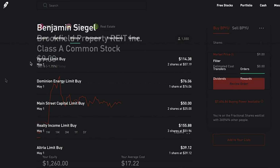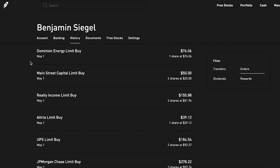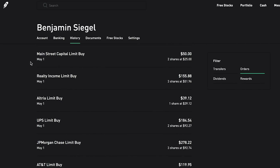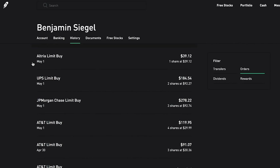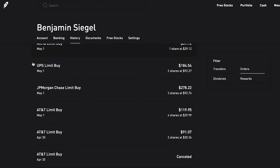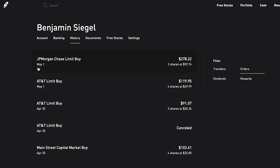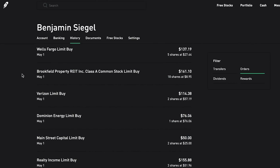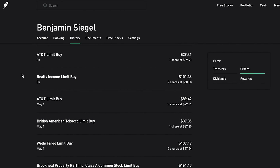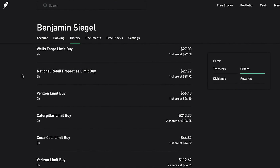On Friday I also grabbed two more shares of Verizon at $57.19 per share, one more share of Dominion Energy at $76.06, two shares of Mainstream Capital at $25 flat each, three more shares of Realty Income at $51.96, another share of Altria at $39.12, two shares of UPS at $92.27, three shares of JP Morgan at $92.74 per share, and three more shares of AT&T at $30.36. As you can see I've been going on quite a shopping spree because I'm not trying to miss out on any low prices.